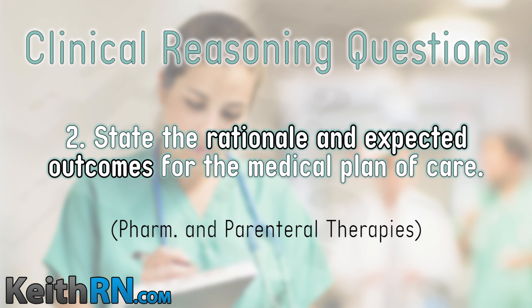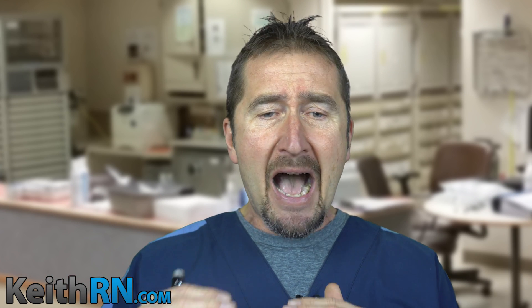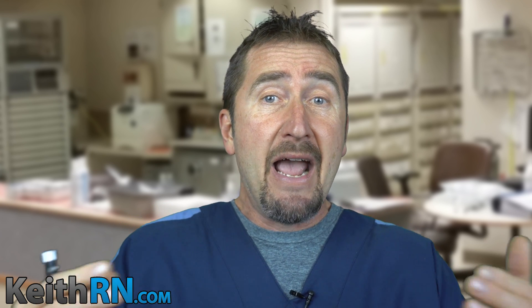Question two: state the rationale and expected outcomes for the medical plan of care. The nurse must understand why the physician orders these medications — a Duoneb, albuterol, ipratropium nebulizer, peripheral IV, lorazepam 1 mg, methylprednisolone IV push, levofloxacin 750 mg, and Tylenol 1,000 mg. We want our students to know the mechanism of action. How is albuterol and an ipratropium nebulizer going to benefit this patient? The nurse must understand the beta-2 agonist will dilate by addressing the sympathetic nervous system, improving oxygenation through bronchodilation.